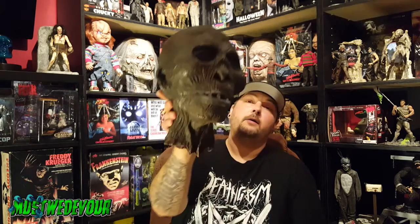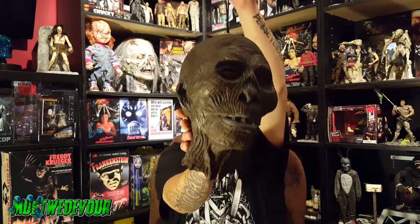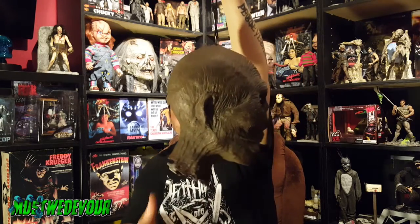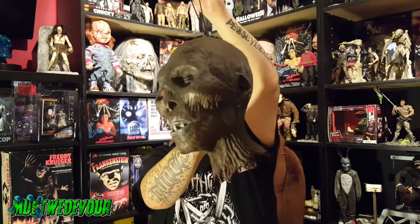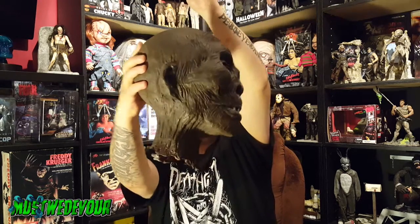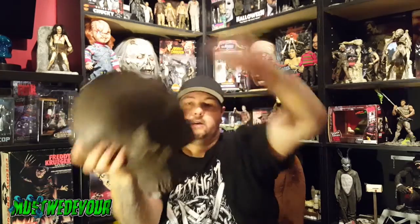I will be doing more Halloween haul videos, so watch for those coming up in the next few days. We got this dead head — a hanging foam-filled latex head, severed and kind of mummified looking. Really cool thrift store find, ten bucks. Not too bad for that.